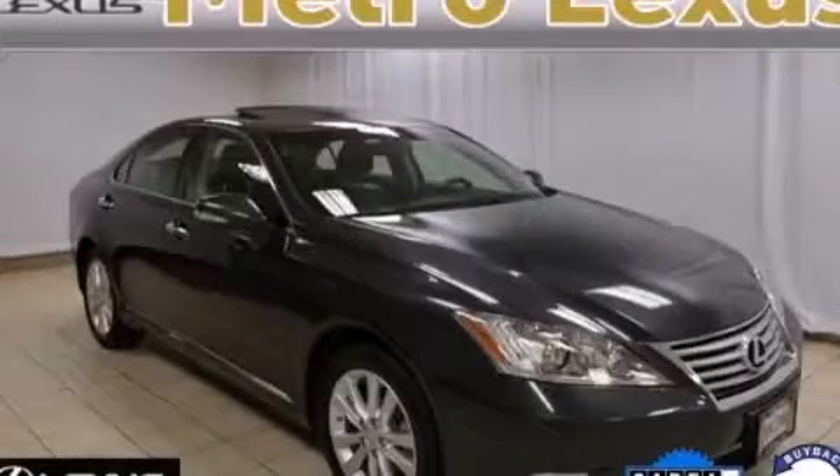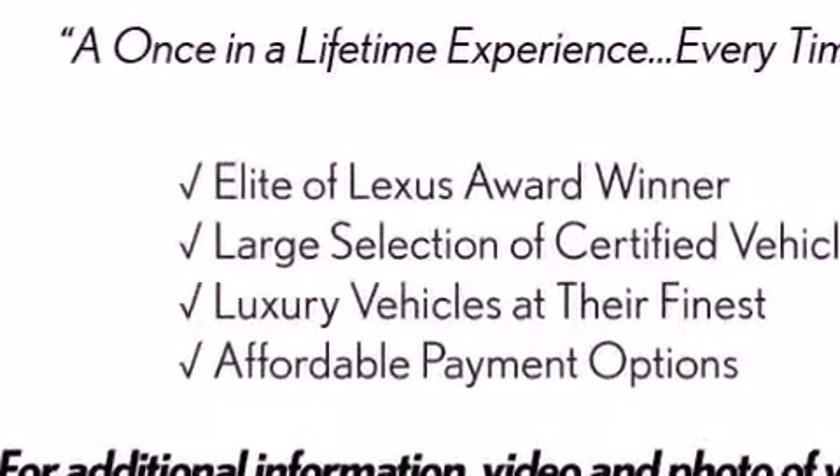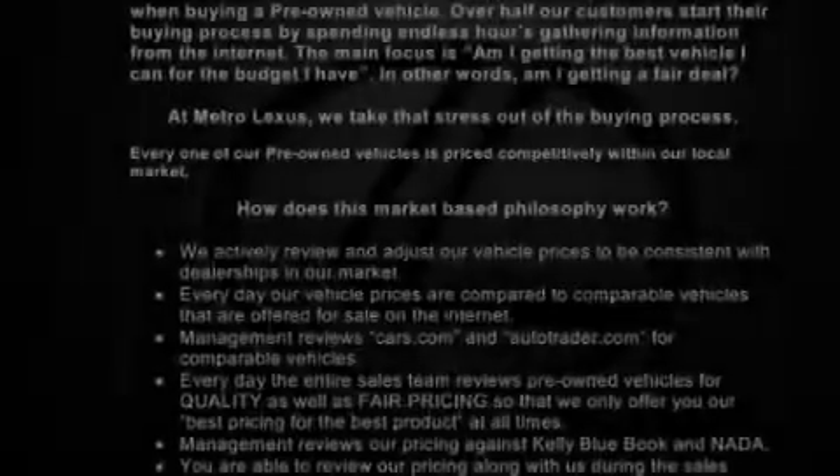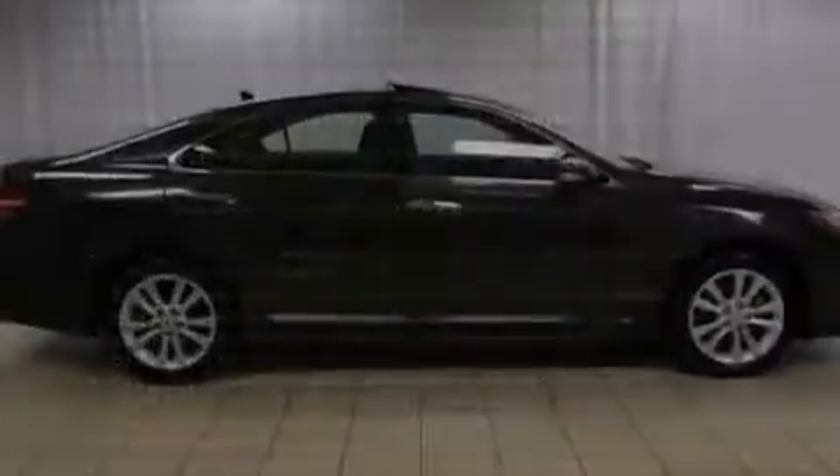This is a certified pre-owned 2010 Lexus ES350, a luxurious package designed with the finest elements in mind. It has a 3.5-liter 6-cylinder engine and a 6-speed automatic transmission.